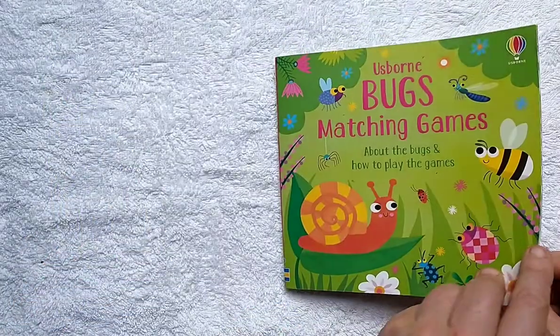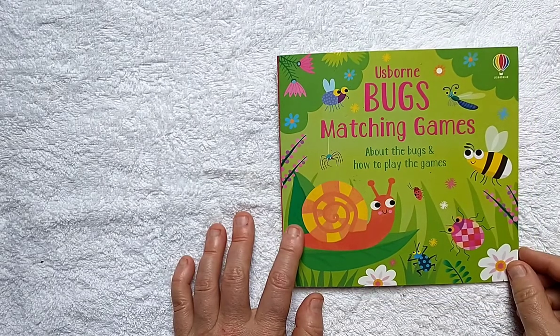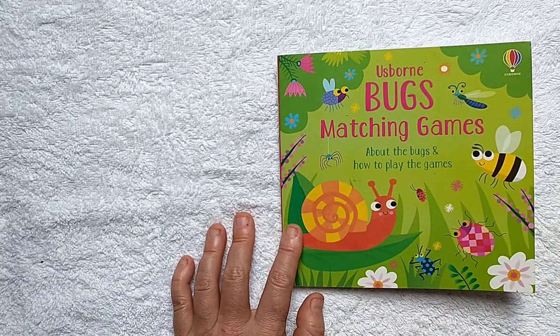That's all the bugs in this book, but that was an awful lot of bugs. I hope you guys have a lovely day, and take care. Thank you for watching.